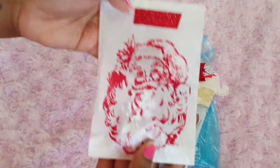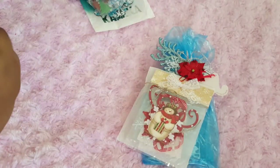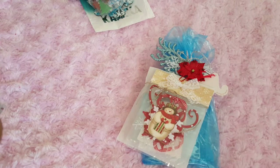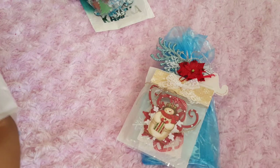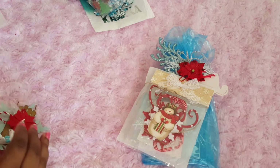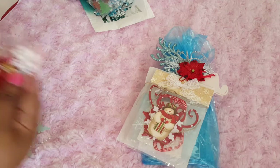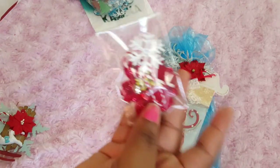And this is the next one. I love the embossed Santa face on this one. I don't know who this one is from — I'll find out — but she sent these little goodies, so cute.